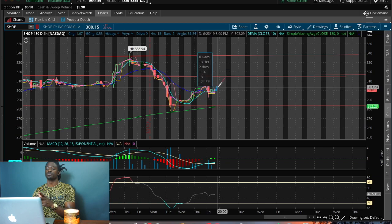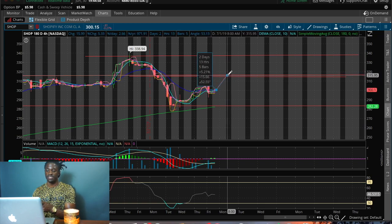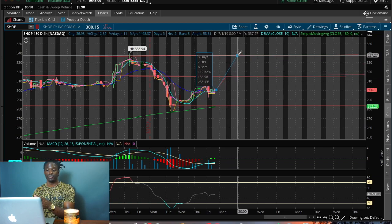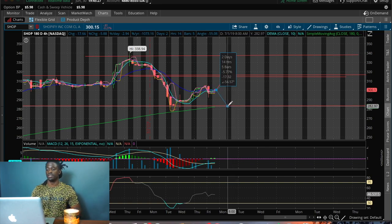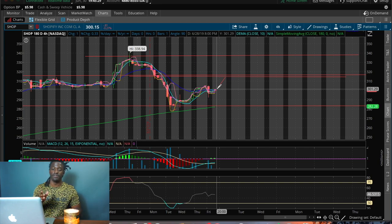If it goes back down to the last support, that's roughly a 5% loss, but if it breaks through the last resistance it goes up to the next resistance level — take profit target two — for a potential gain of 12.9%. Your margin of profit is 12% and your margin of loss is five percent. Remember, you always want your margin of profit to outweigh your margin of loss.